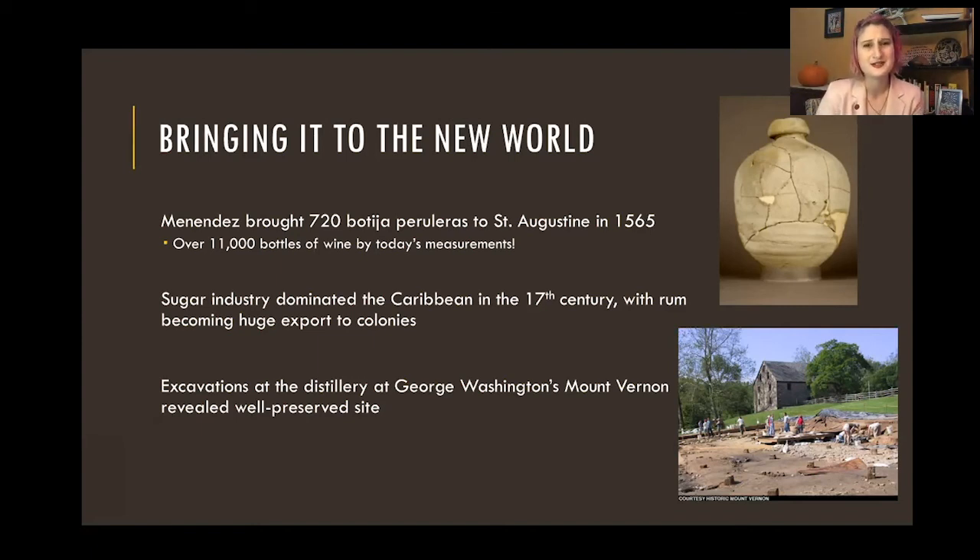Some other really interesting archaeological sites involve the sugar industry in the Caribbean, which begins to dominate by the 17th century. Rum becomes a huge export, and there are all sorts of interesting historic documents about how rum started — the Spanish were not into it and called it the devil's water, but the British were all for it. We find tons of really amazing sites down there, and interwoven into this are the stories of the transatlantic slave trade, European colonization, and so many things that are packed into these sites, making them fascinating places to research.